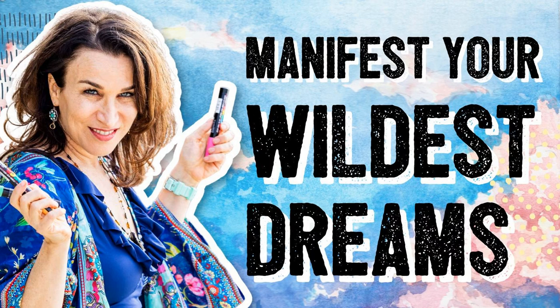Let me ask you, my friend, which part of the brain do you want your customers to be using when buying art? You know the answer? Yeah, it's the feeling part of the brain.